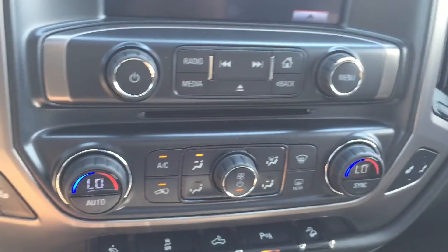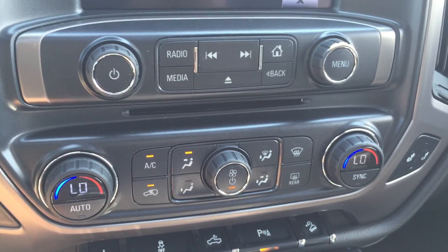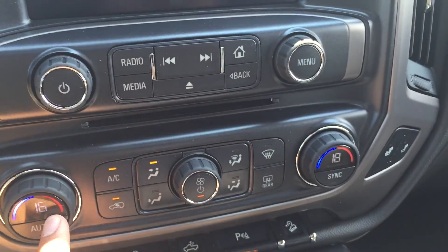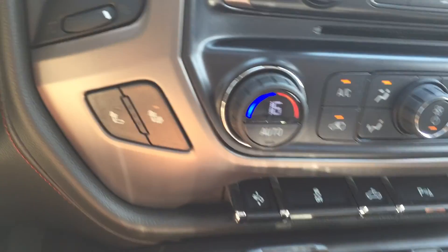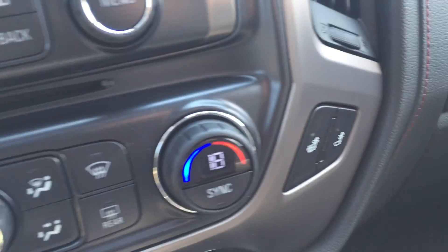Beneath the radio controls are the air conditioning controls, which include front and rear defrost as well as dual climate control. So the driver can be set to 16 and the passenger set to 18, which is quite nice when the driver and passenger have different temperature preferences. It also comes with heated driver and passenger seats, which is nice for those cooler months.